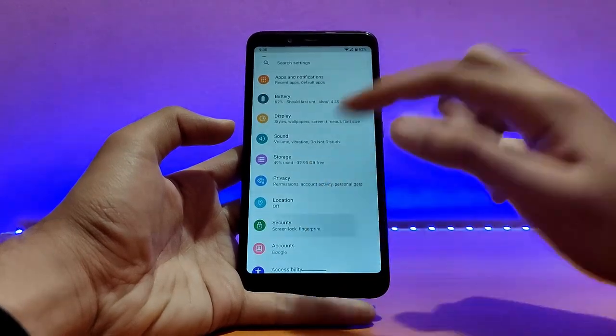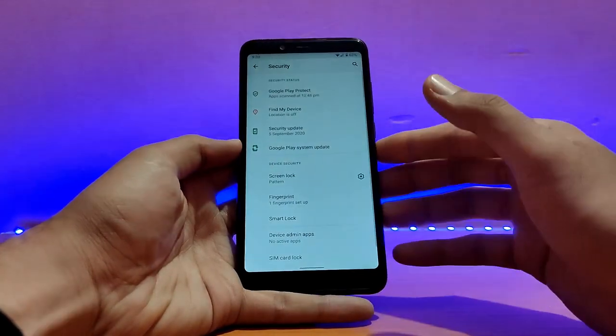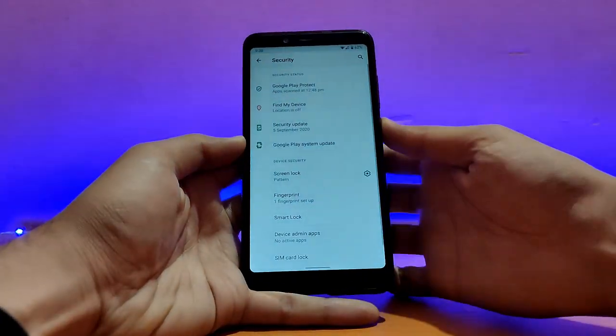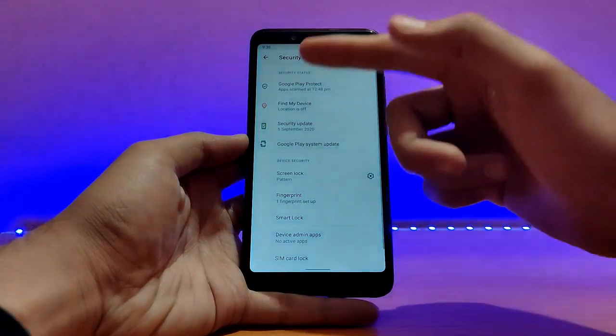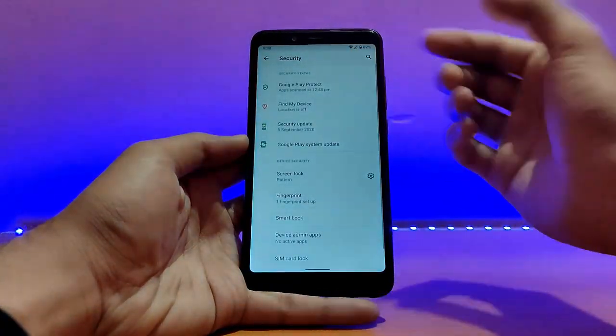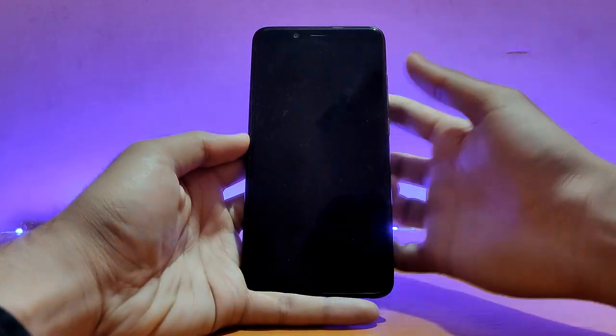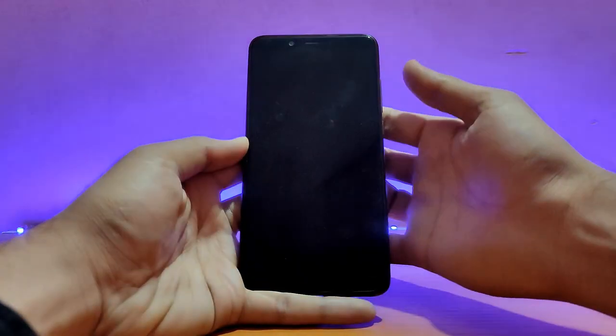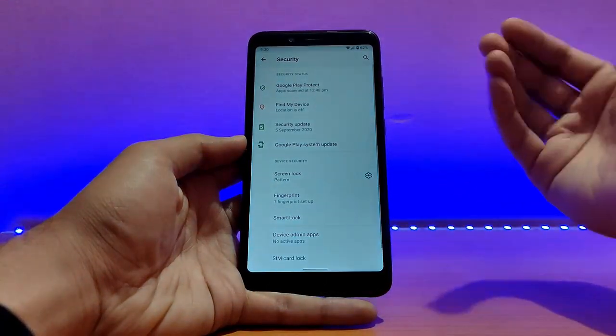Talking about the screen lock type, the fingerprint scanner is working absolutely well. As you can see, it's fast enough. There is also a blur effect available — once you unlock the device, there's a slight blur effect for about one or two seconds. It's visible in person properly.